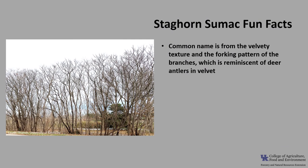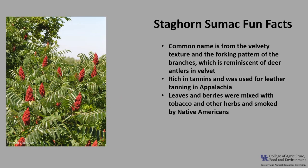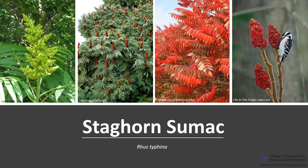Now for a few fun facts about staghorn sumac. The common name is due to the velvety texture and the forking pattern of the branches, which is reminiscent of deer antlers in velvet. The tree is rich in tannins and was used for leather tanning in Appalachia. The leaves and berries were mixed with tobacco and other herbs and smoked by Native Americans. The scientific genus name Rhus is from the Greek, which is the common name of the sumac. The species name typhina means cat-tail-like, referring to the hairy branches. I'm glad you joined me to learn about the sumac, and I hope you get the opportunity to get out into your woodland, a local park, or neighborhood and enjoy the splendid staghorn sumac.